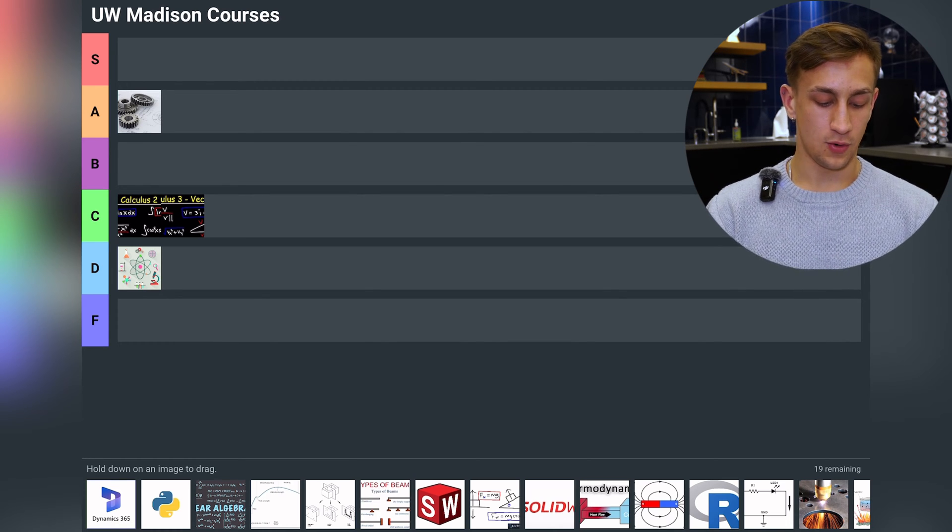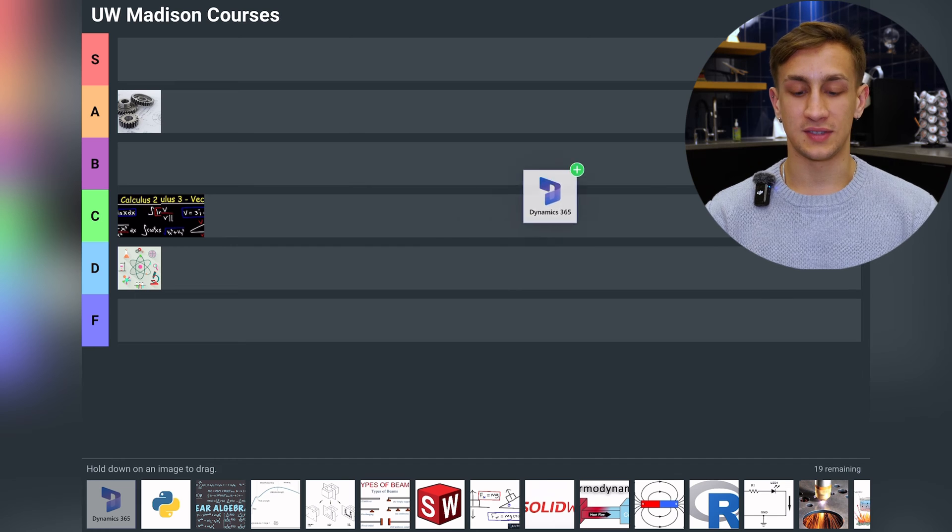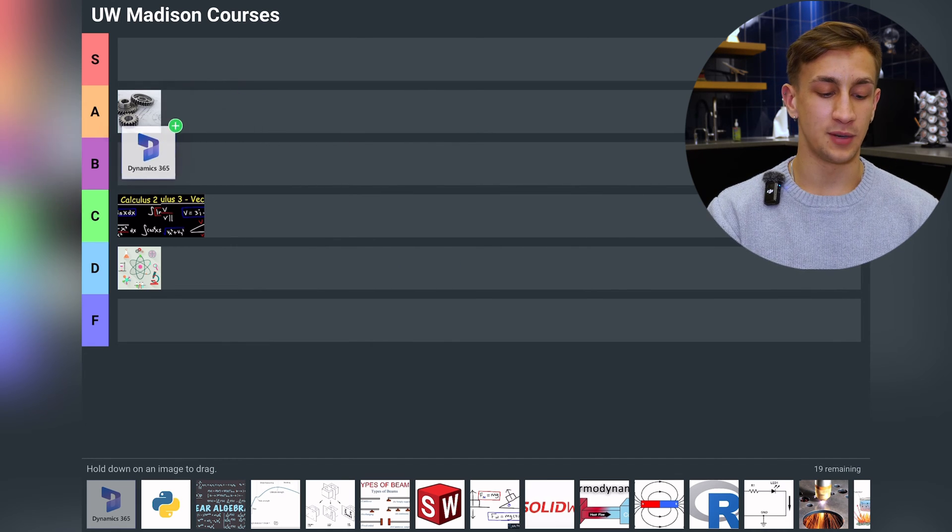Let's go over to Dynamics. Dynamics is actually the upgrade of Statics — Statics is later on in this list — and I'm going to put this in B tier. Very long problems, super interesting class, but it's not that applicable to real life. It is definitely good information to know though.